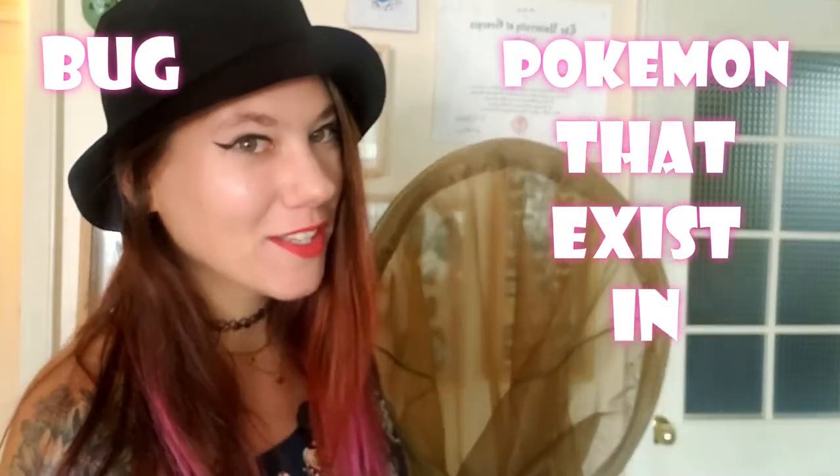Bug Catcher Nancy does not want to fight you. Bug Catcher Nancy wants to share with you the beautiful world of bug Pokemon that exist in real life.